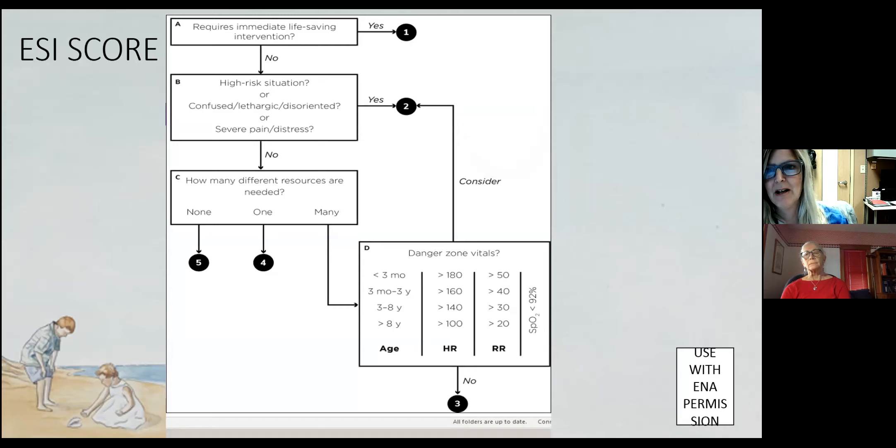Now we're going to do our ESI scores. The ESI algorithm, from the latest ENA version — used with their permission — is the same for pediatrics as for adults. Level ones self-identify: are they seizing, are they in cardiac arrest? What we're more worried about are the twos and threes. For pediatrics, we have to consider their danger zone vital signs. Getting that set of vital signs is important. Remember: bradycardia is bad. We have to know the normals to know what the red flags are.